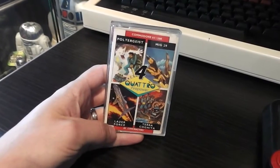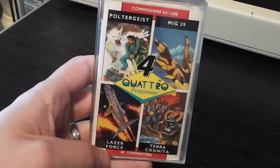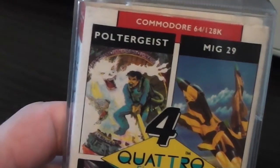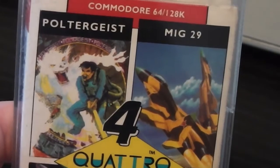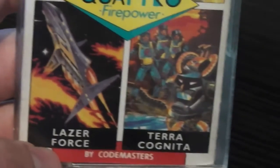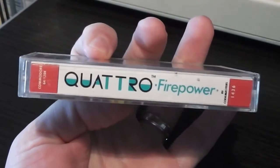Here we have the packaging for the game - pretty straightforward stuff on the front. It says Quattro Firepower and there are four pieces of cover art for the original releases of the games. We've got Poltergeist, which suggests it's like a Ghostbusters game; MiG-29, which is obviously some kind of flying shoot-'em-up; Laser Force, which looks like your typical space shoot-'em-up; and Terra Cognita, which looks like something set in space. The spine of the box has just the logo on it.